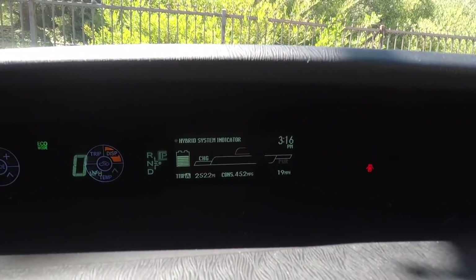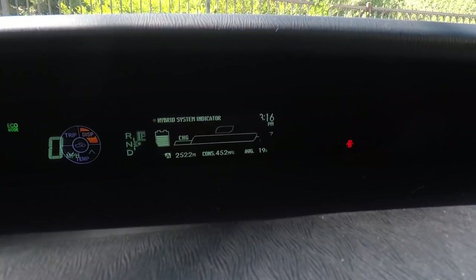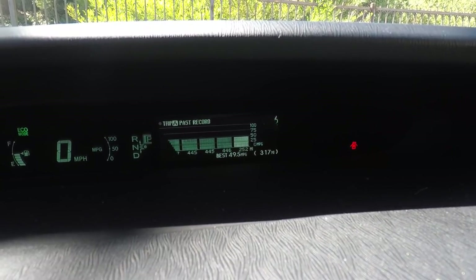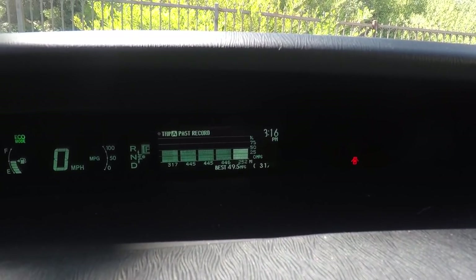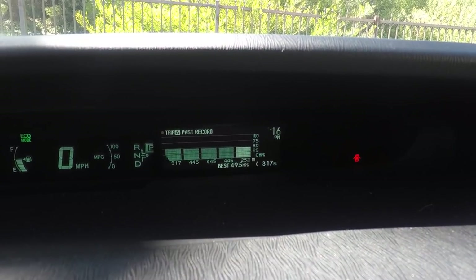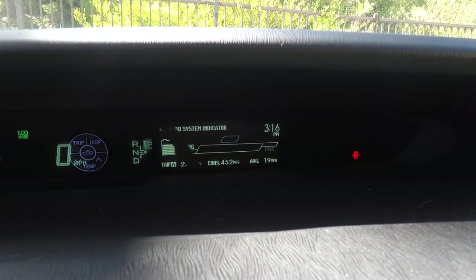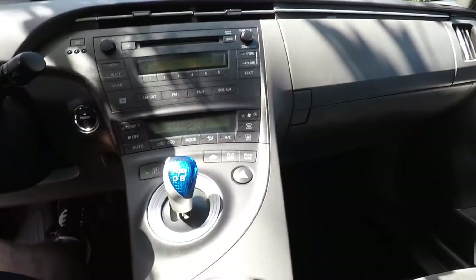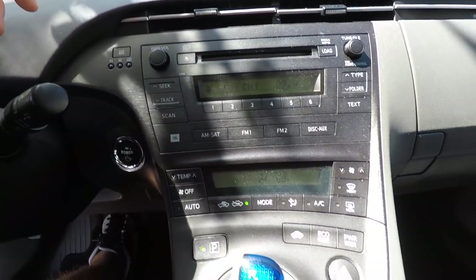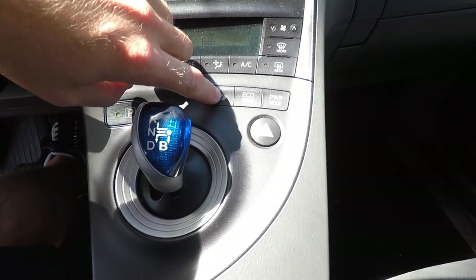When you're driving, you can change the drive modes. On the left is the battery level indicator. Looking at my last five tanks, they've all averaged about 48 to 50 miles per gallon, which is pretty awesome. There's a regular CD player and AM/FM stereo. The air conditioner still works really well.